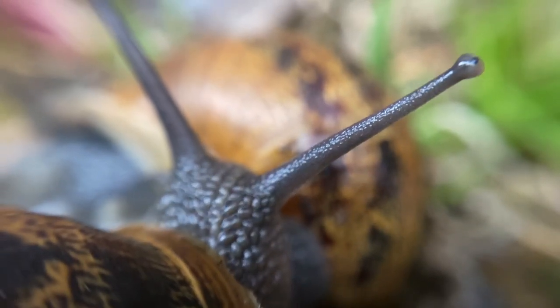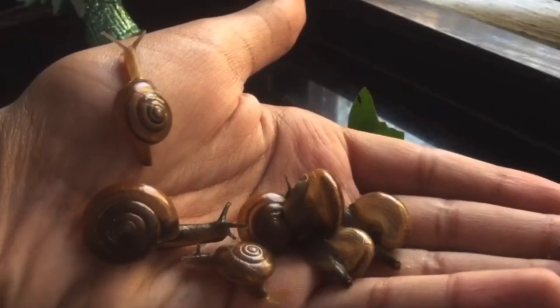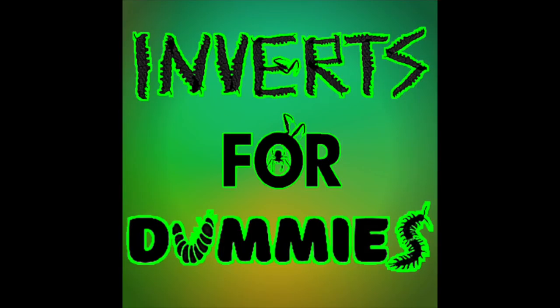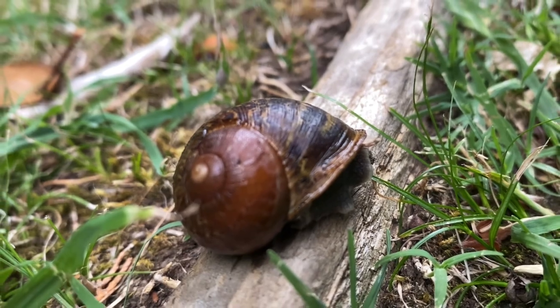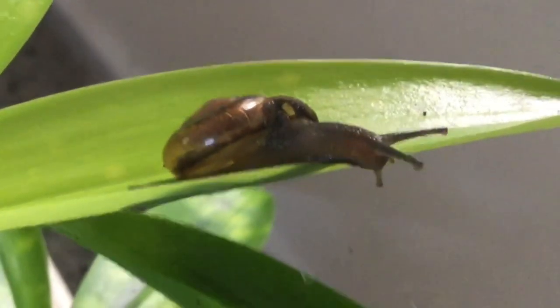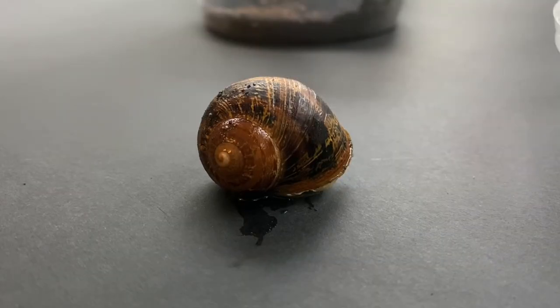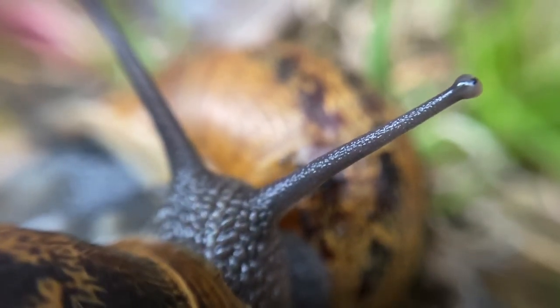Snails are cute to me, and hopefully now to you. That concludes the second season's premiere of Inverts for Dummies. If you learned something new, consider subscribing so as to not miss new episodes. This is ABSE signing out — take care and goodbye.